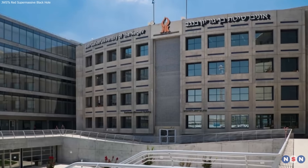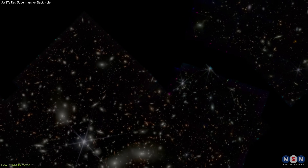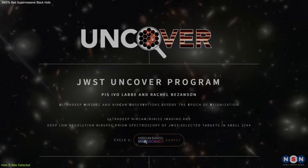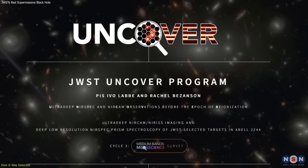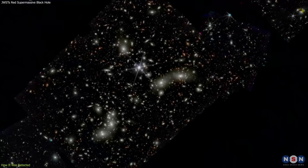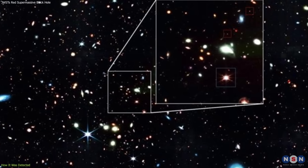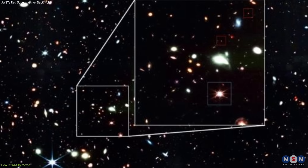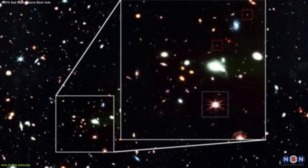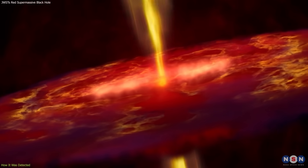A team of astronomers led by Lukas Furtak and Adi Zitrin of Ben-Gurion University of the Negev were scanning data from the UNCOVER program, a survey of the early universe using the James Webb Space Telescope. The UNCOVER program aims to find and study the first galaxies, stars, and black holes that formed after the Big Bang. Using the NIRCam instrument, they noticed three very compact yet red-blooming objects that stood out, immediately leading them to suspect quasar-like objects powered by supermassive black holes.